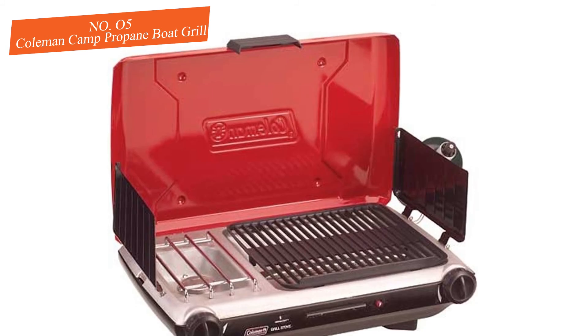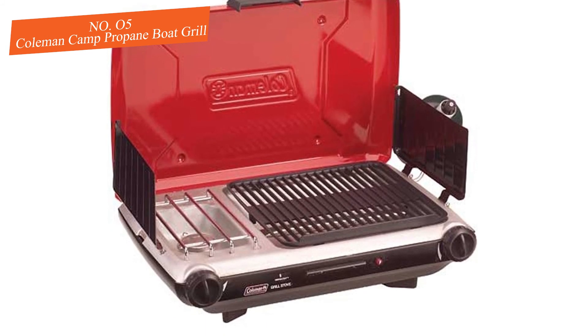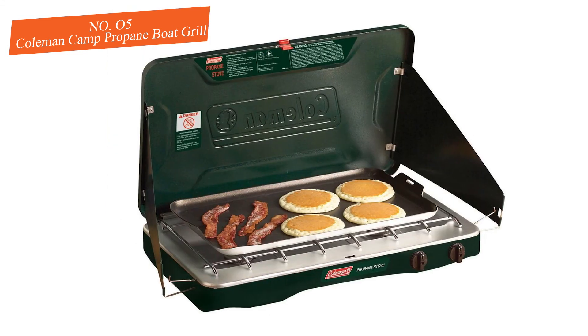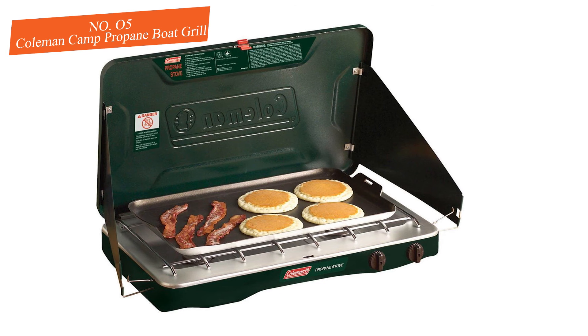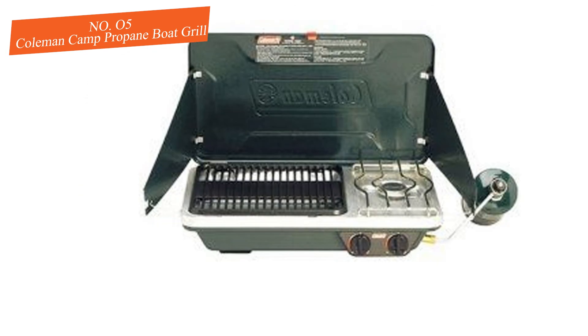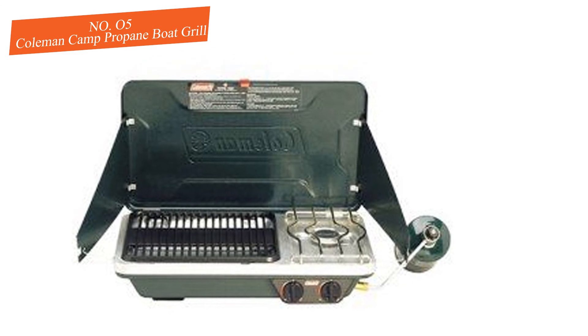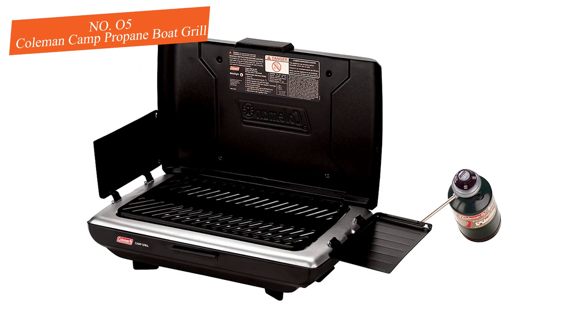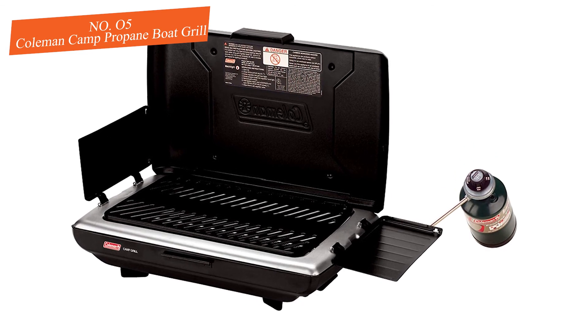It has 180 square inches of cooking space and a removable drip management plate that you can easily clean. The porcelain-coated mesh grill grate is durable and includes a removable cooking surface. It'll run for two hours on a 16.4-ounce propane tank, making it ideal not just for boats but also for camping and tailgating. It also features non-slip feet that enable easy handling of pots and pans.